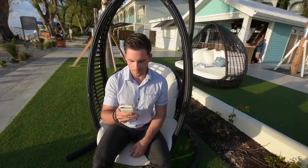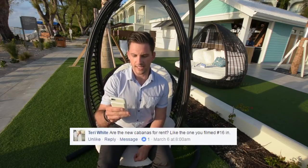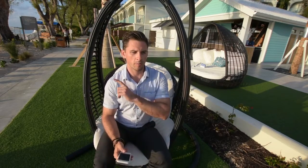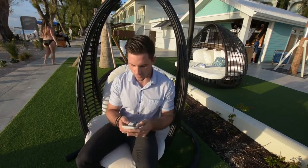Terry White on Facebook asked: are the new cabanas for rent, like the one in episode 16? I'm assuming you're talking about our bird cages — the large nest structures. We do have those for rent, as well as the day beds. Those are for rent during the day. We also just got new cabanas, so there's lots available for rent here if you want that private space on the pool deck or on the beach.